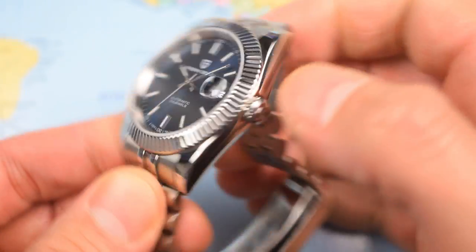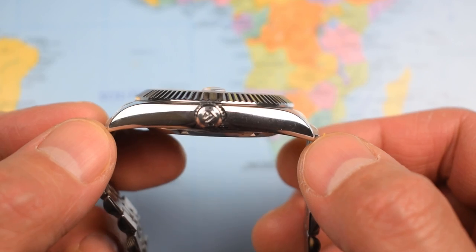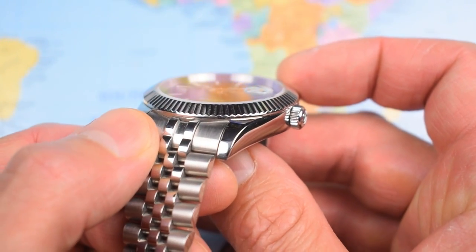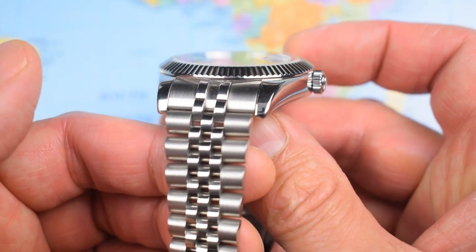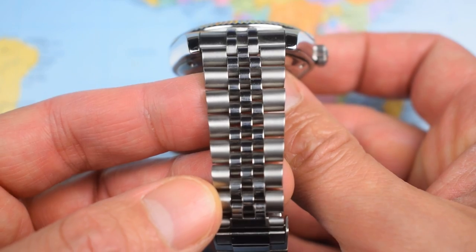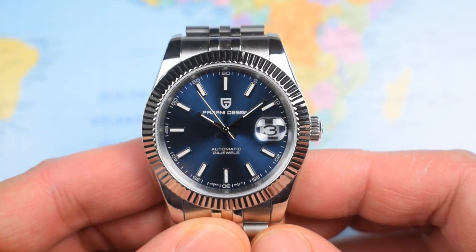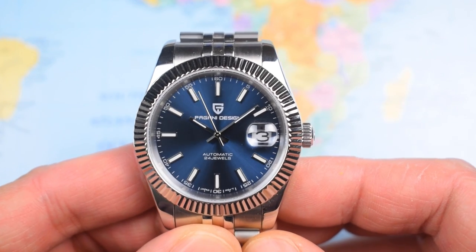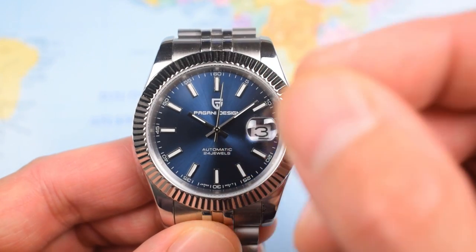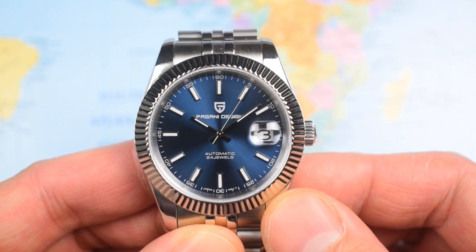41mm in diameter, a thickness of just over 11.5mm, 49mm lug tip to lug tip — just under 50mm. 20mm lug width here, so a standard lug width, no mucking around. Quite a bit of taper on the Jubilee bracelet, just like on the real Rolex — tapering down to 15.5mm, back up to 17.5mm at the clasp, sized up for me on a 7-inch wrist. This one weighs in at 125 grams, so it is a good solid watch. It is a little bit top heavy, but then again, so is the Rolex upon which it is based.